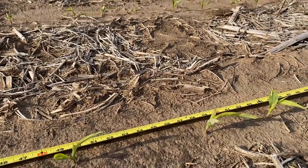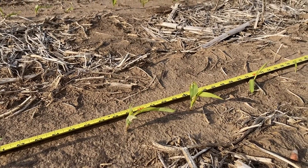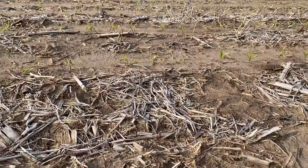This field is about to get sprayed with the first residual herbicide application, our burndown application. It's basically run its course and has worked very well in this field — it's very weed free.